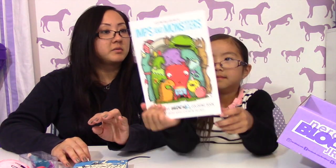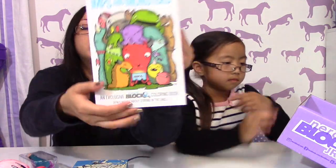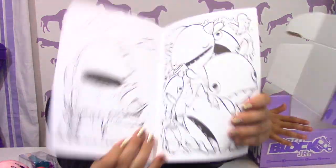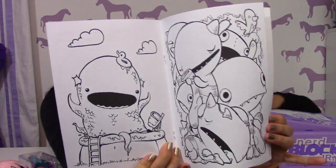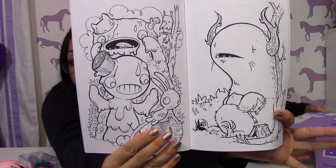And you got Mimps and Monsters. It looks like a comic book. Oh, it's a coloring book — check it out. It's an exclusive Nerd Block Junior coloring book.